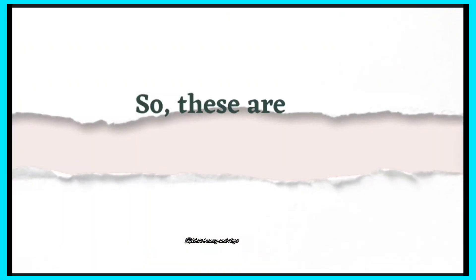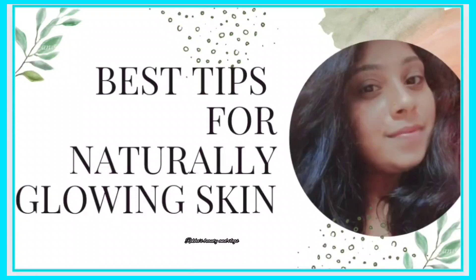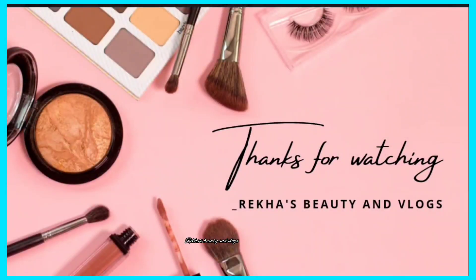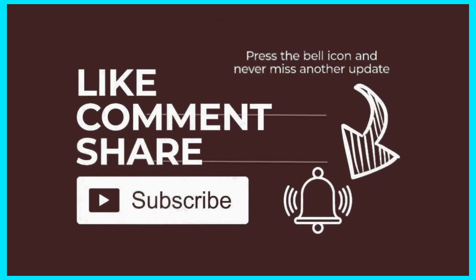So these are the best tips and golden rules for glowing skin. I hope you found them useful. If you want to watch more videos, please like, share with your friends and family, and comment in the comment section. If you want to subscribe, hit the bell icon and activate notifications to get video updates. We will see you again, bye bye, love you all. Stay tuned for more videos. Thanks for watching!